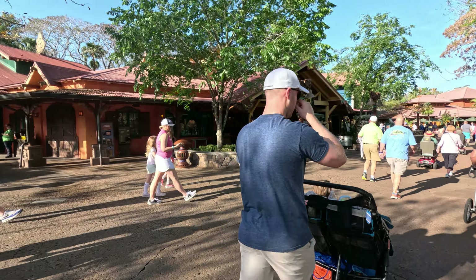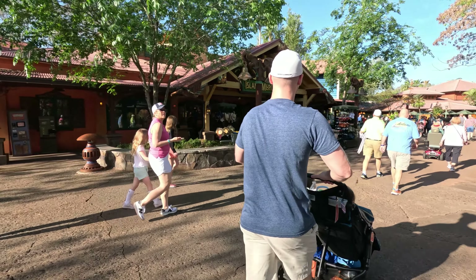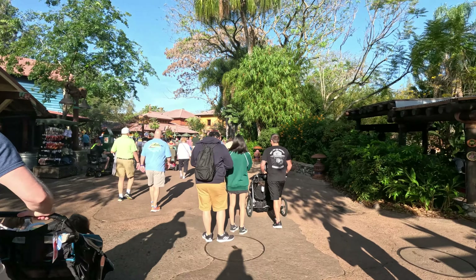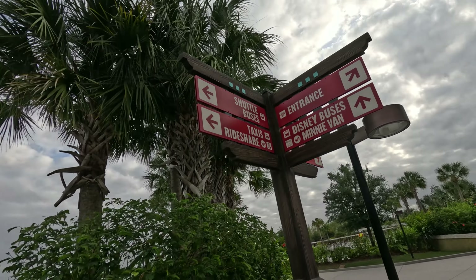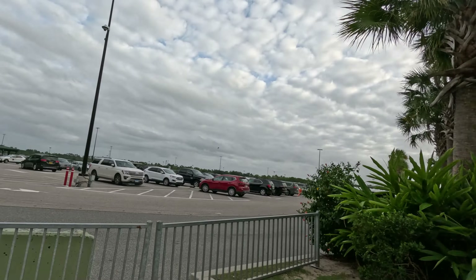Only one resort is connected to Animal Kingdom. All the rest have to utilize transportation to the park via Disney bus, hotel shuttles, rideshare, or your own vehicle.